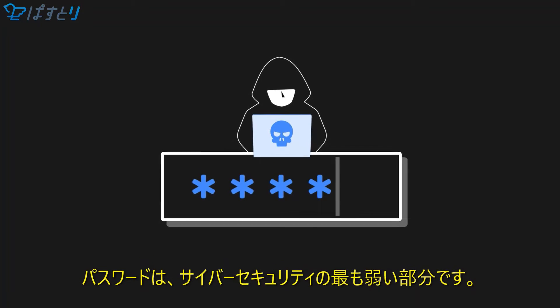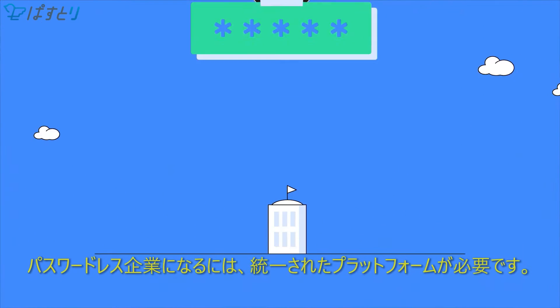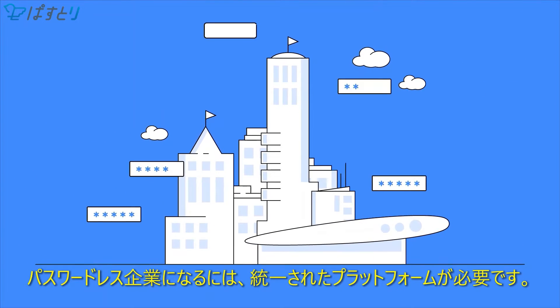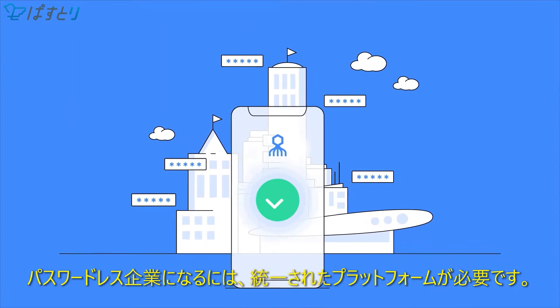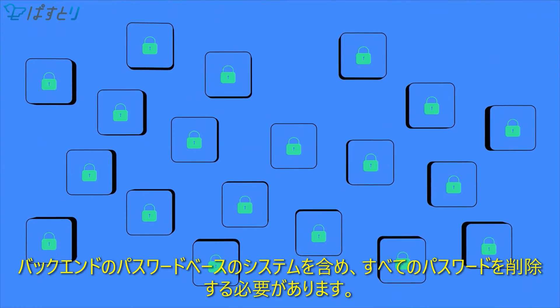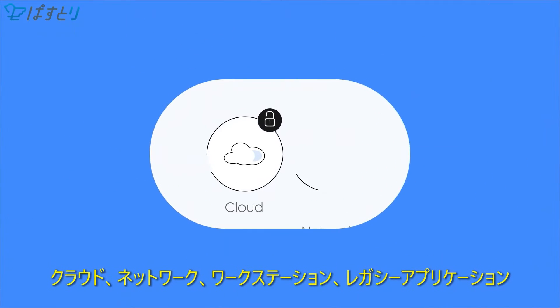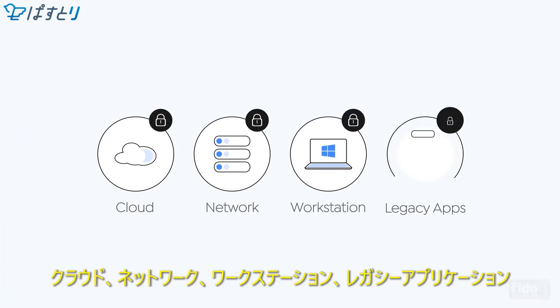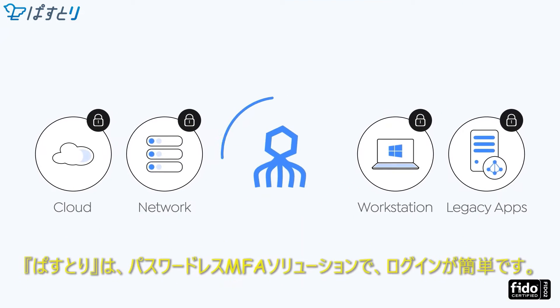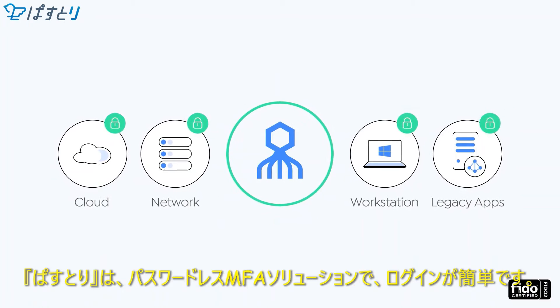Passwords are the weakest component of your cybersecurity plan, but to successfully become a passwordless enterprise, you need a unified platform. No password can stay behind, including those password-based systems in your backend. From cloud and network to workstation and legacy applications, Octopus Authenticator is the only solution providing passwordless MFA everywhere.